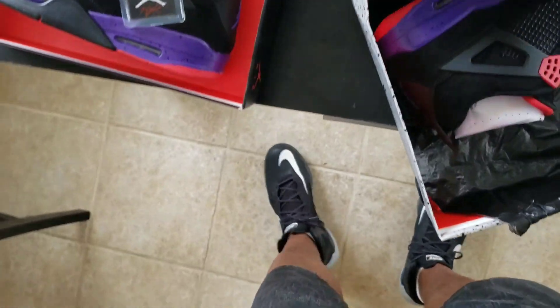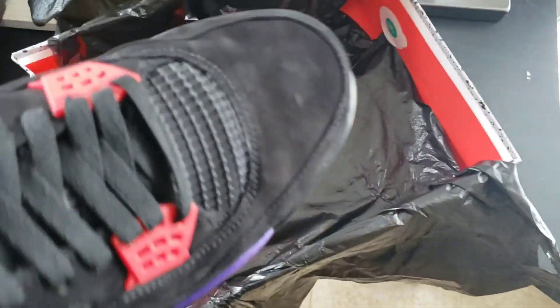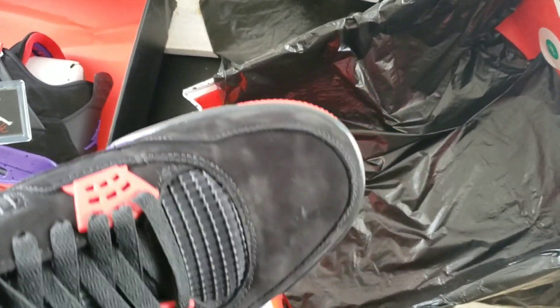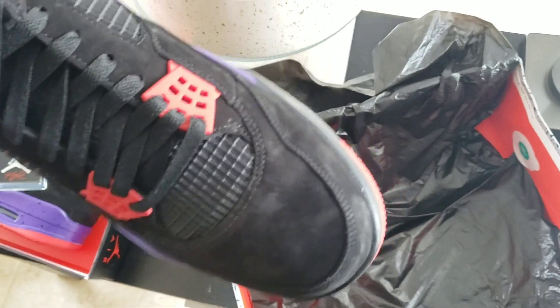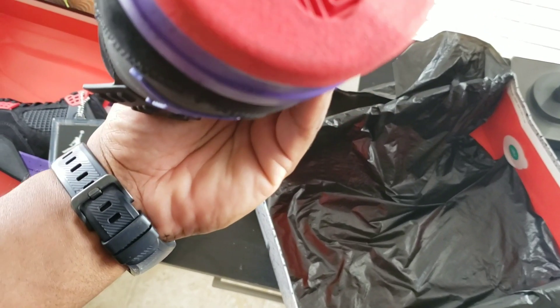I'm starting to get irritated, that's ridiculous. Let's see what the other shoe looks like, see if it looks the same. I mean, yeah — this is supposed to look like that? Y'all comment down below, let me know if yours look like that or if it's supposed to look like that. It literally looks like somebody wore it, put it on and walked around in it.